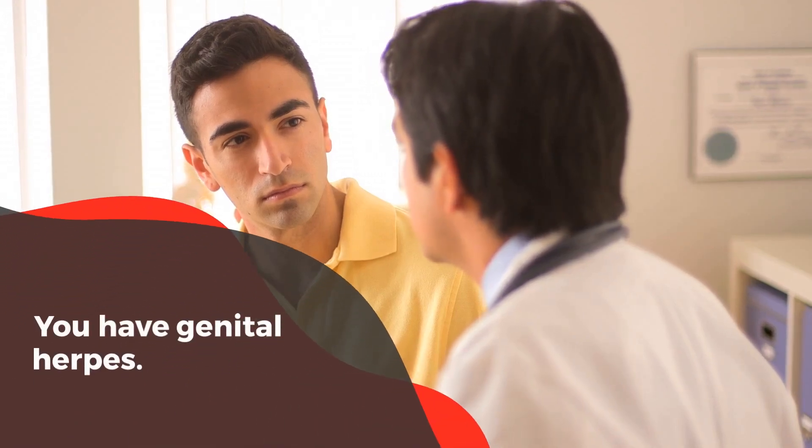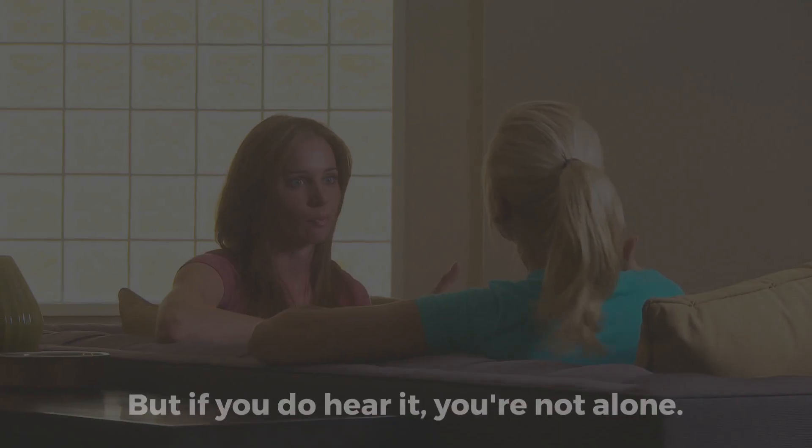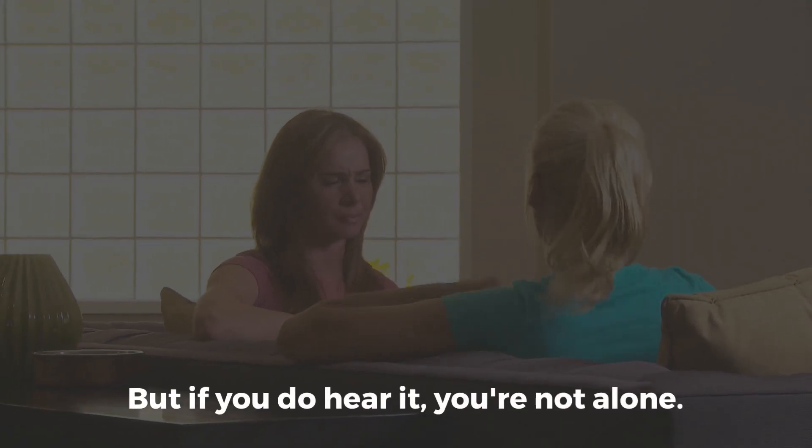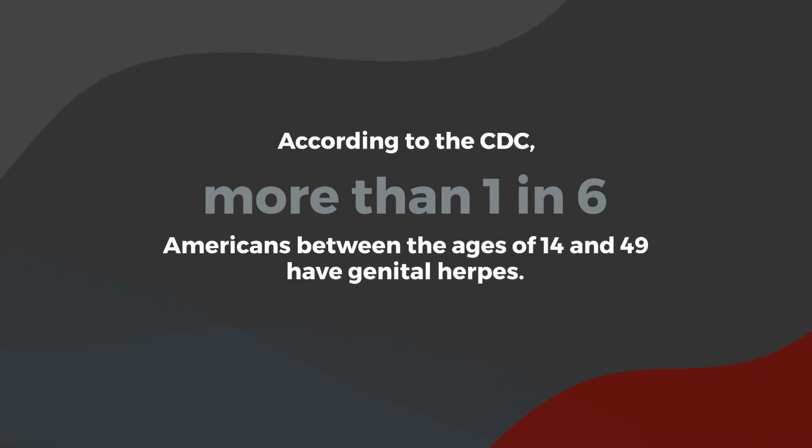You have genital herpes. That's not something anyone wants to hear from their health care provider. But if you do hear it, you're not alone. According to the CDC, more than 1 in 6 Americans between the ages of 14 and 49 have genital herpes.